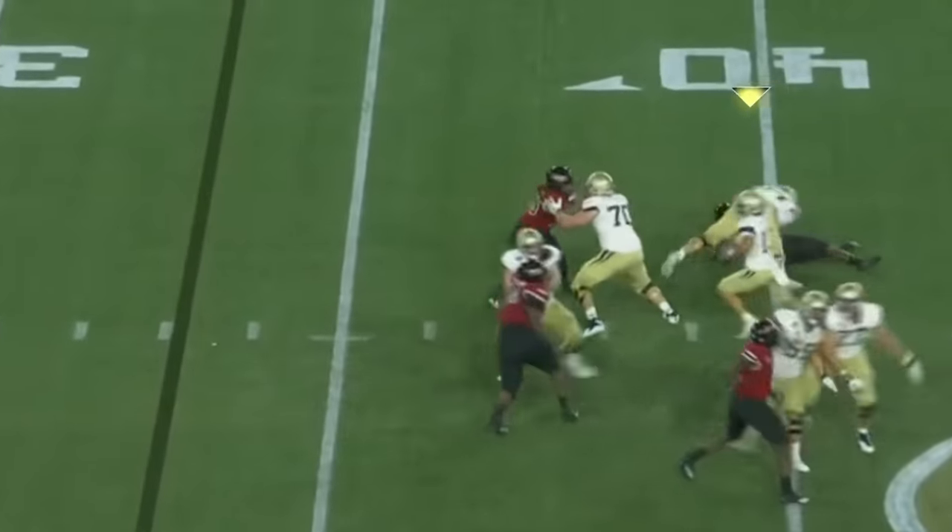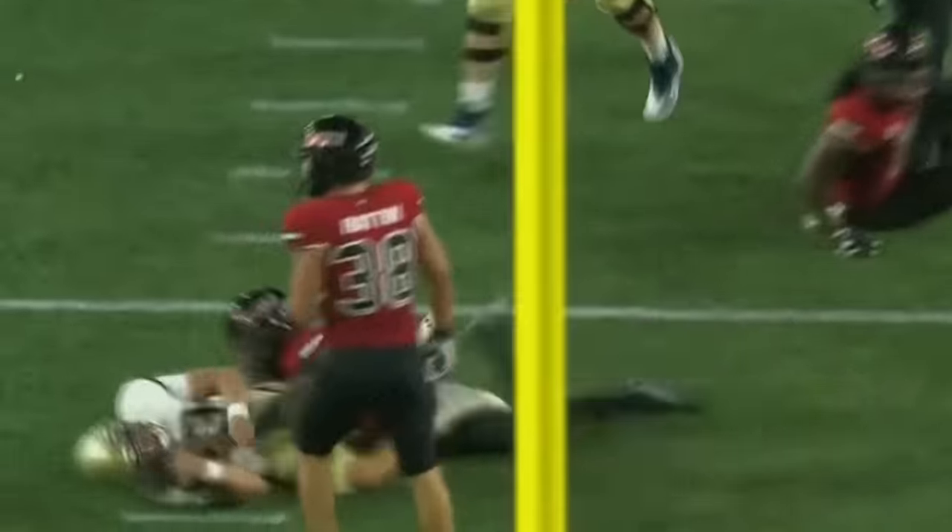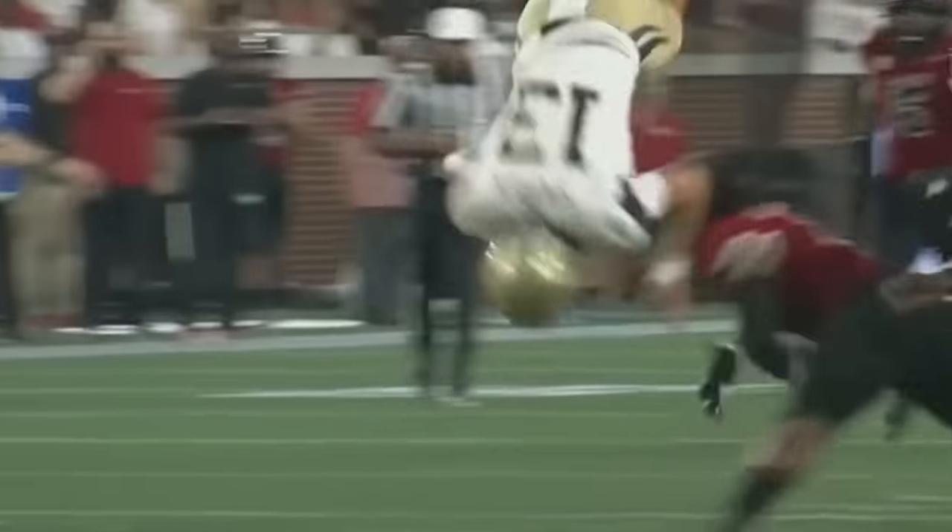Third and ten. Stepping up, got some room — and hurdles! Going over him, that's a full flip! Lands on his feet, which actually carries him forth for the first down. Incredible.